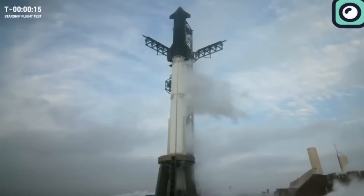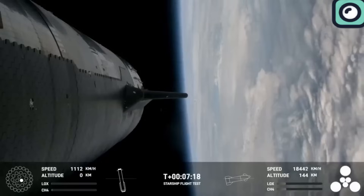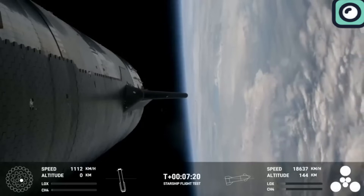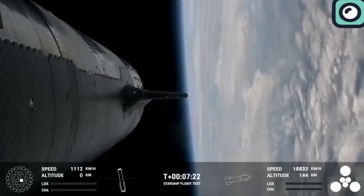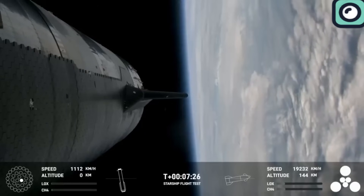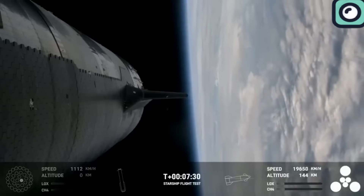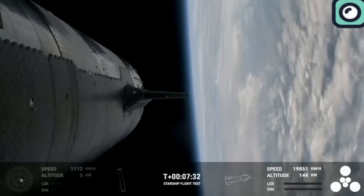This flight was incredibly successful, especially when compared to the third flight. During Flight 3, the upper stage began to roll uncontrollably, preventing the vehicle from performing a relight of one of its six Raptor engines. However, thanks to its ability to connect to the Starlink satellite internet network — another part of SpaceX's business — the rocket was able to stream back high-definition camera views showing its re-entry through a blanket of plasma.